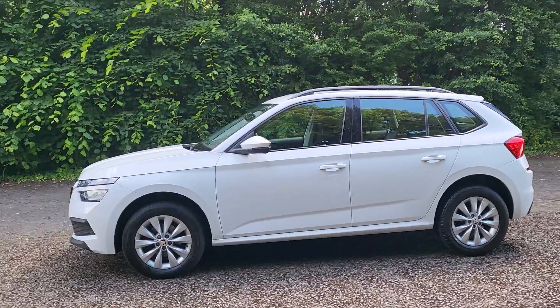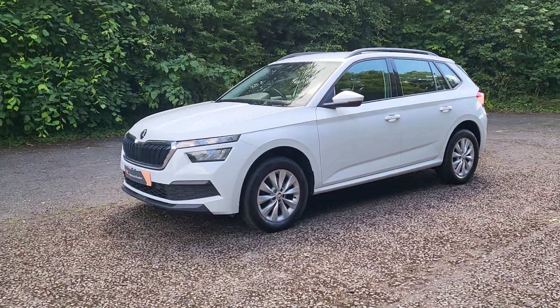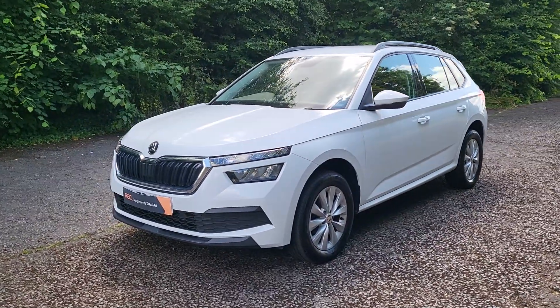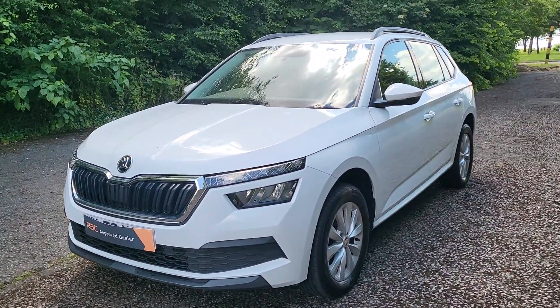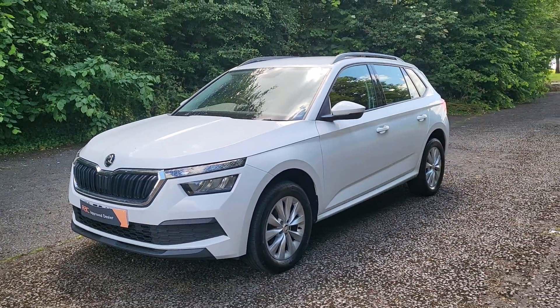It's classed as an SUV — I'd say it's quite a low, small SUV. One litre petrol, so it's in a nice low insurance group, nice and modern with low mileage. Do give us a call if you have any questions. Thanks, bye!